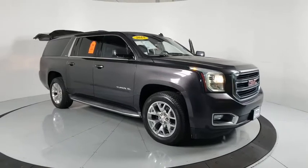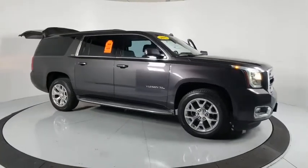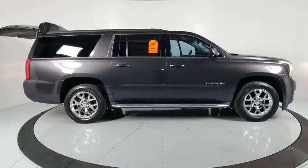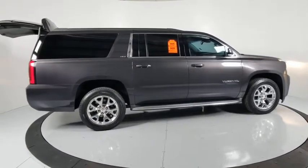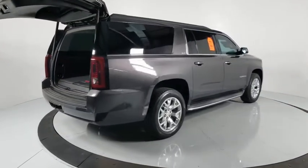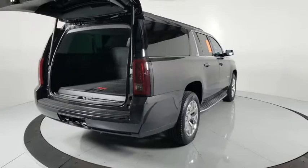Come test drive the 2015 GMC Yukon XL. The GMC Yukon XL is a great choice for families who need a full-size SUV with maximum seating. The looks don't hurt either. This vehicle has less than 120,000 miles.